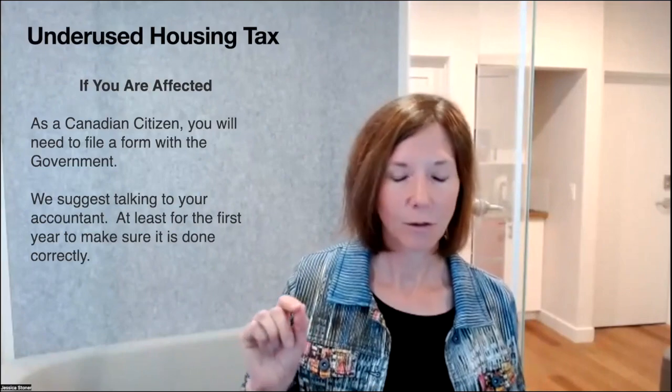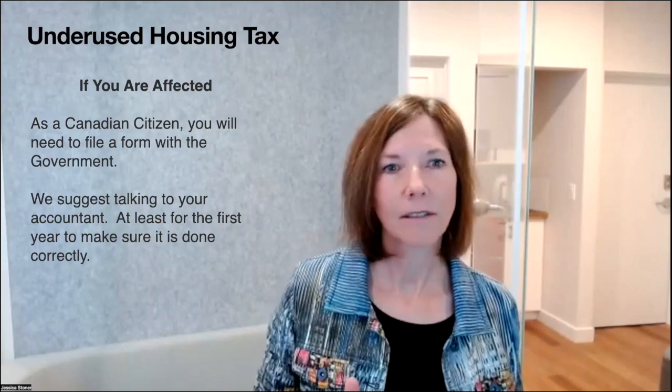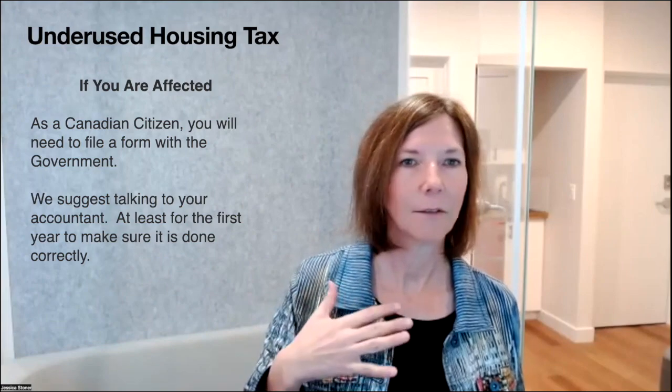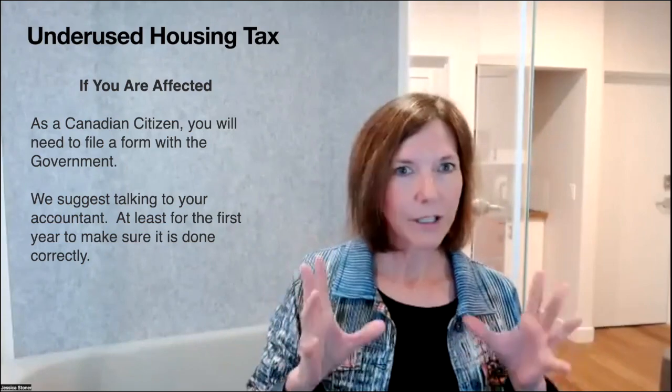My recommendation — actually Todd's recommendation, which I wholeheartedly support — is that if you are an affected owner this first year, talk to your accountant. I'm going to send out Todd's information in an email to everyone afterwards. He's very familiar with this. If you want to hire him for an hour or two this first year to make sure it's done right, it's well worthwhile.